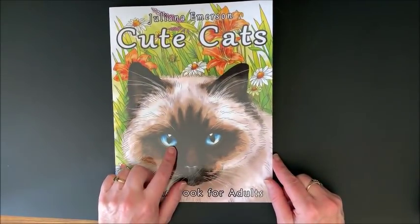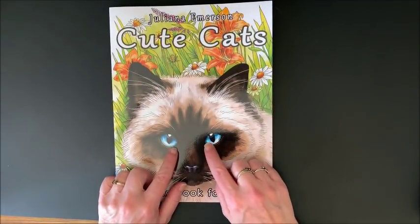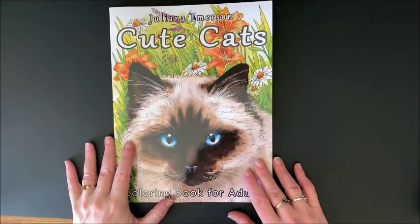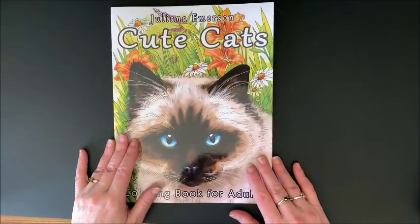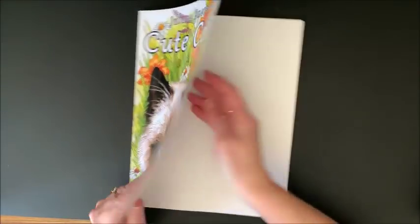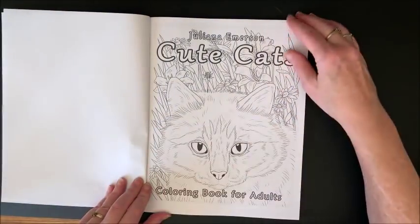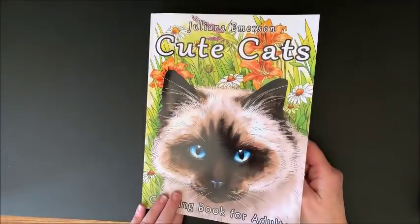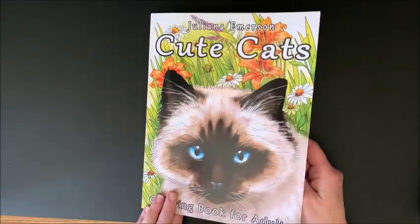Then we are on to Cute Cats - look at these eyes. I mean, you could look at these and use them in your coloring. So this is Cute Cats, coloring book for adults. This is by Juliana Emerson. And we have our title page - that could be colored in. That's from the front cover.